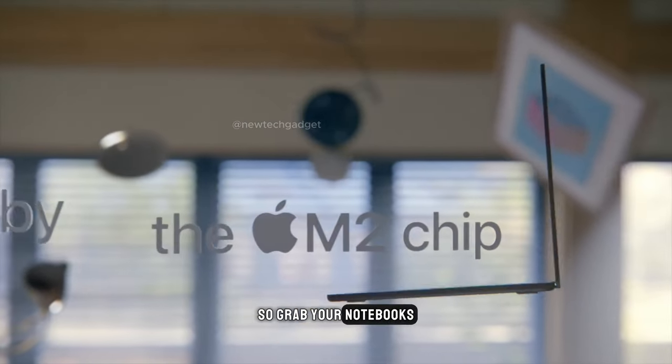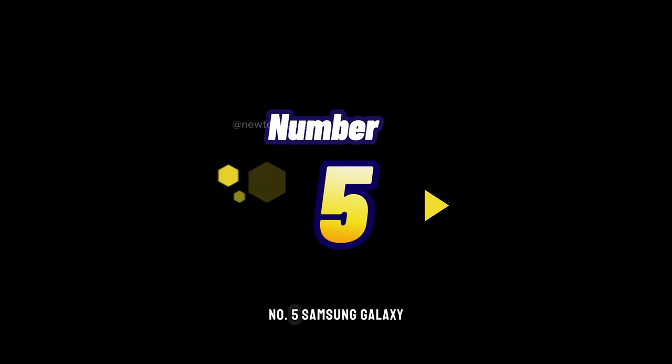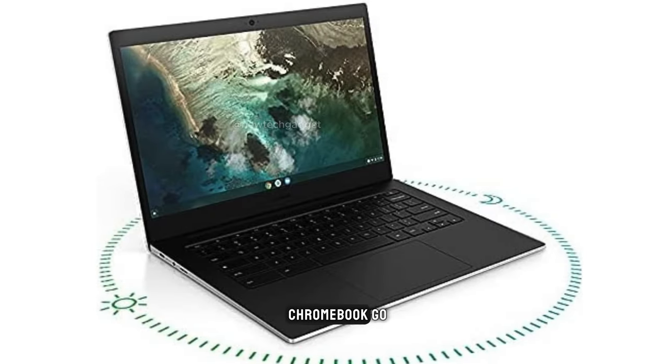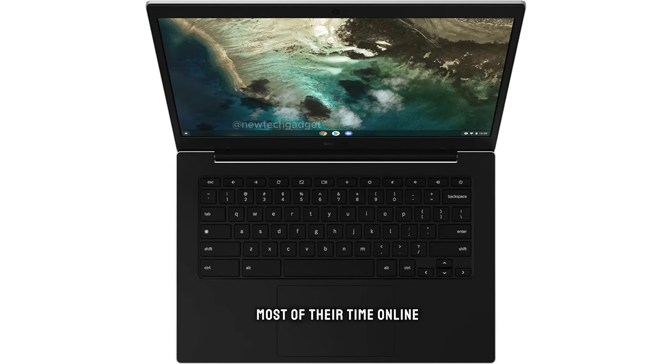So grab your notebooks and pens because we're about to take some notes. Number 5: Samsung Galaxy Chromebook Go. First up, we have the Samsung Galaxy Chromebook Go. This Chromebook is a fantastic choice for anyone who spends most of their time online.